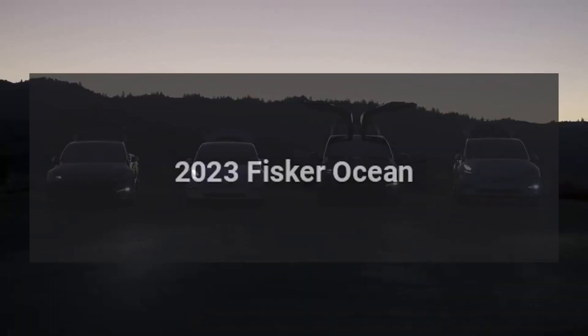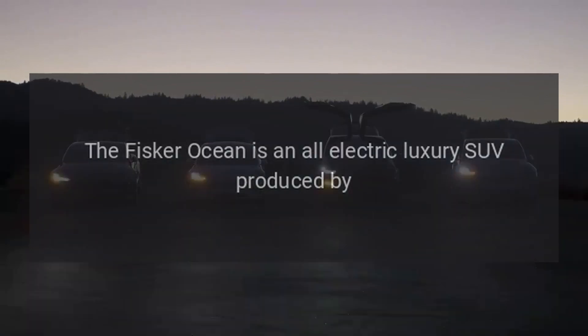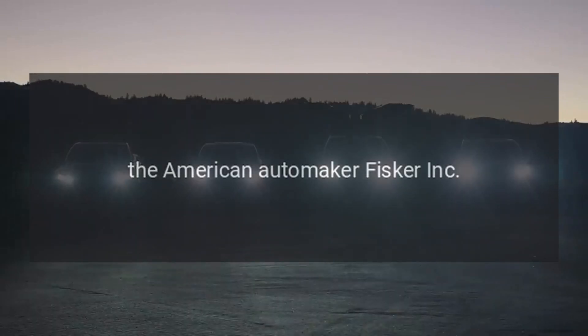2023 Fisker Ocean. The Fisker Ocean is an all-electric luxury SUV produced by the American automaker Fisker Inc.